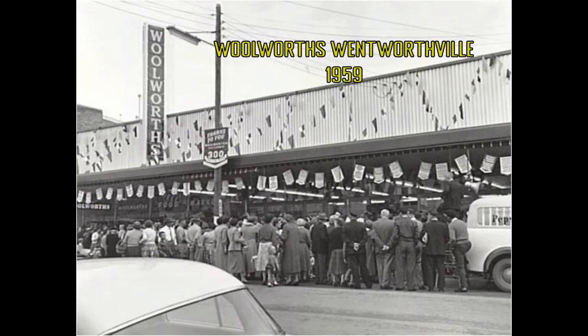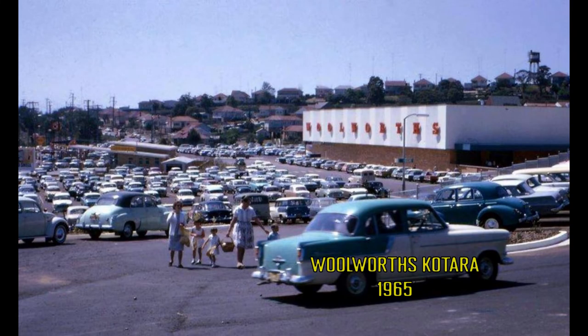Woolworths reached a milestone of 300 stores with the opening of Wentworthville in 1959. In just four years, this self-service revolution had led Woolworths to unprecedented growth. The acquisition of Queensland's BCC stores also helped in achieving this milestone.